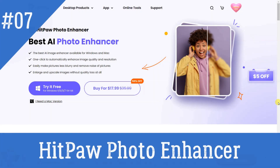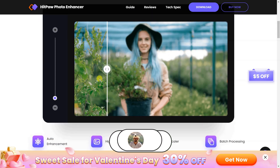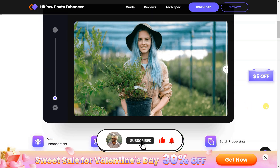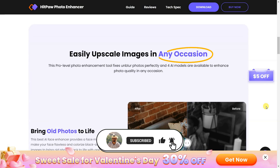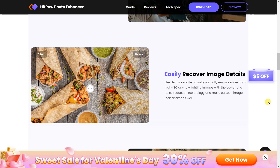HitPaw Photo Enhancer is a professional-level photo enhancement tool that can automatically enhance image quality and resolution with one click, unblur photos, enlarge and upscale images without quality loss, remove noise from images, and restore old photos. It can also colorize black and white images and make cartoon images look clearer.